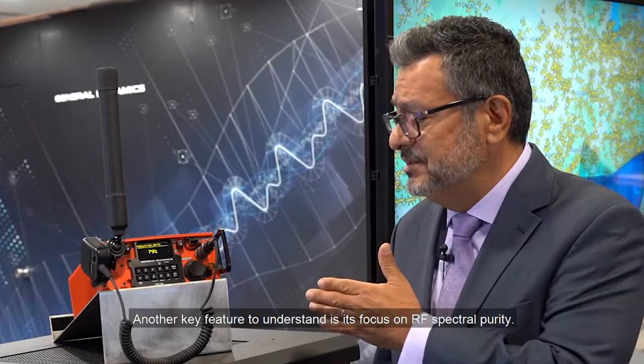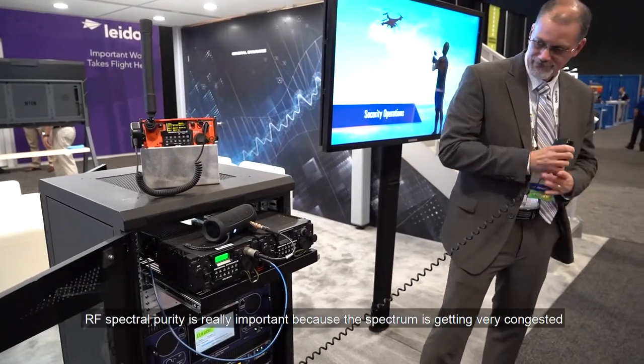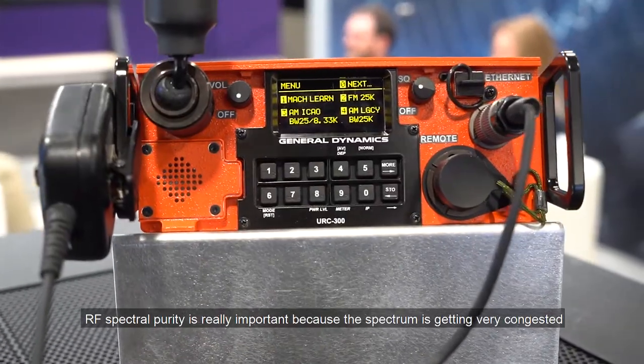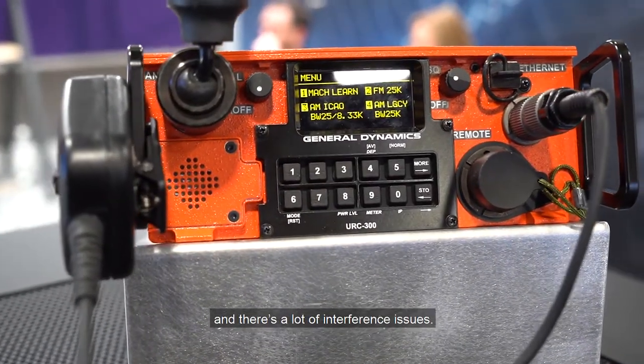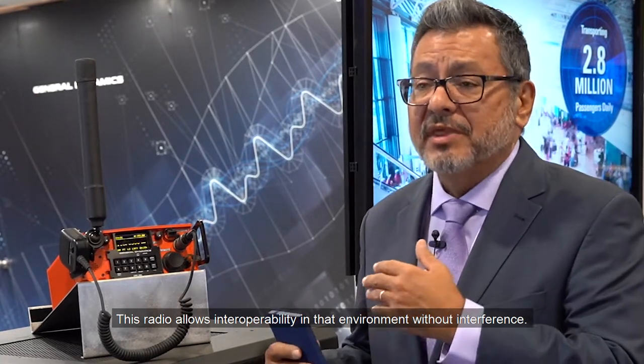Another key feature is its focus on RF spectral purity. RF spectral purity is really important because the spectrum is getting very congested and there are a lot of interference issues. This radio allows interoperability in that environment without interference.